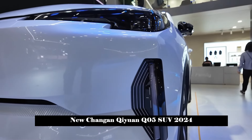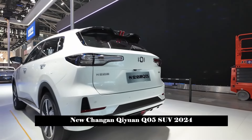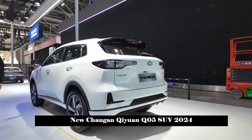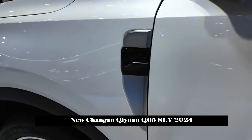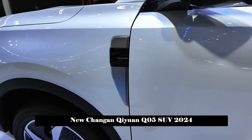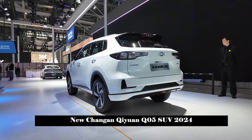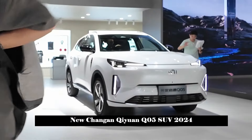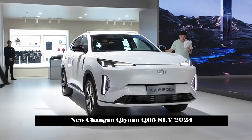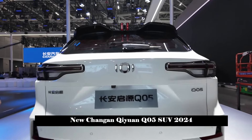In terms of body size, the length, width and height of Chang'an Qiyuan Q05 are 4539/1865/1680 mm and the wheelbase is 2,656 mm. This size is not too big for a compact SUV, but combined with its price and positioning as a plug-in hybrid SUV, it still performs well in the same price range.